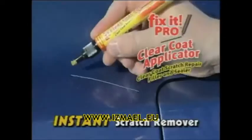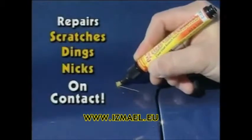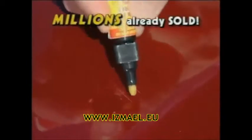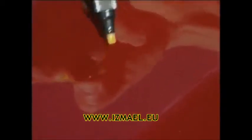Hi, Billy Mays here for Fix-It, the fast action scratch removing formula that repairs scratches, dings and nicks on contact. With millions already sold, Fix-It is the hottest selling scratch remover in the world because it works like magic.